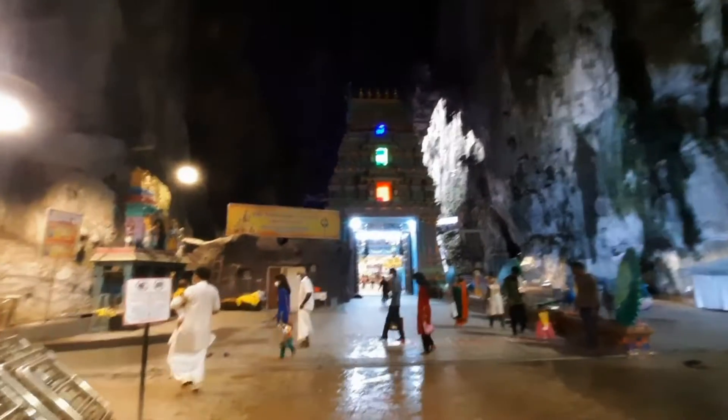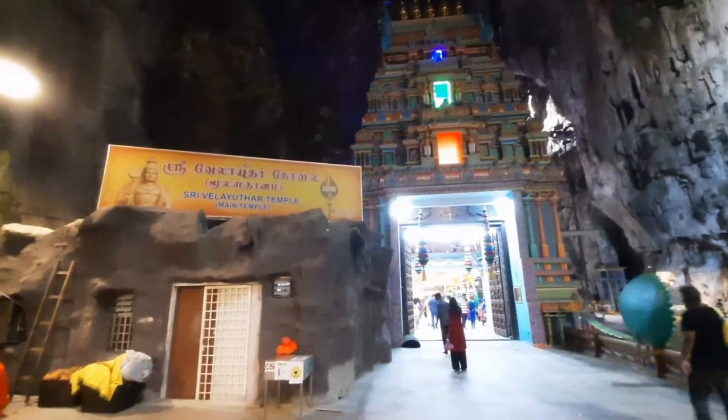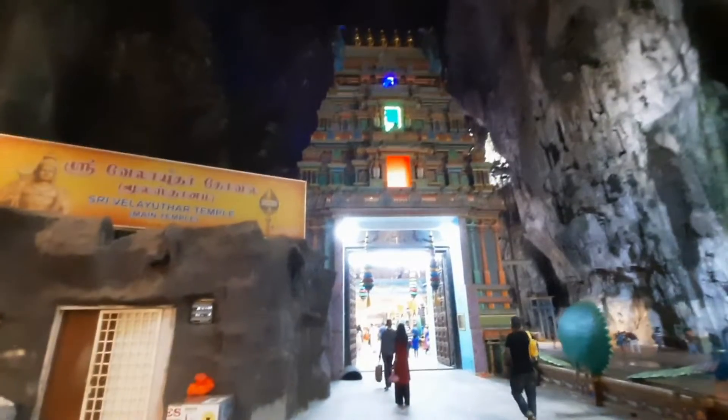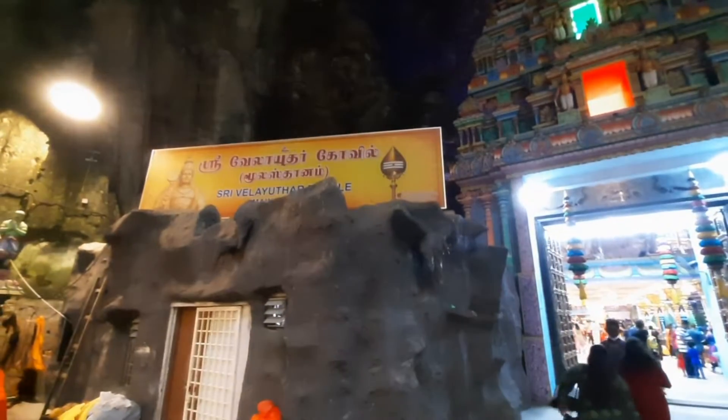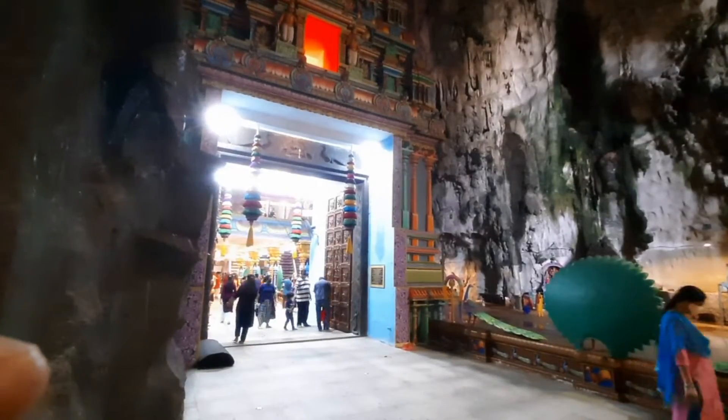This is the main temple. To reach the main temple, this is the main temple view. These are the renovations from two years back. I have not visited this temple in 10 years.